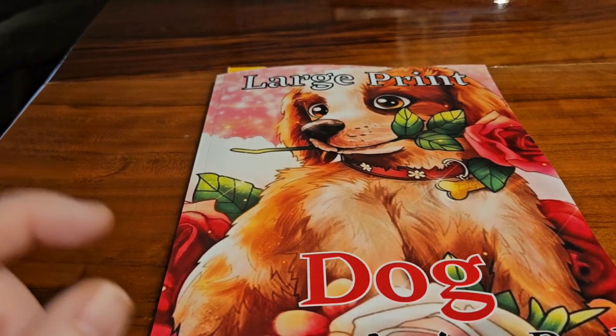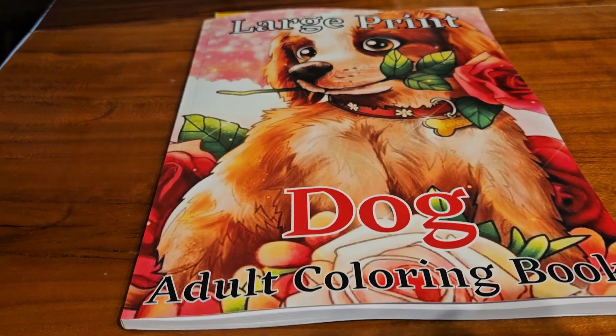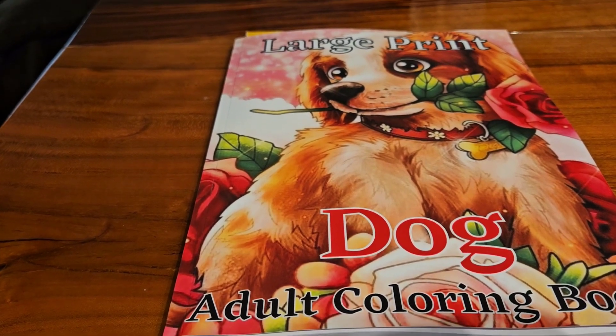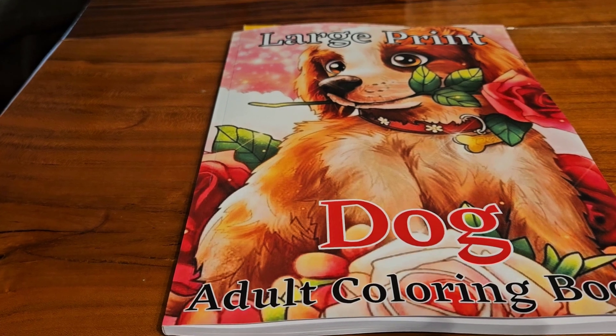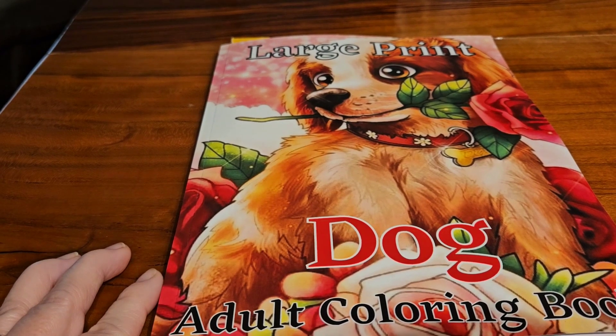So I am coloring out of this book, Large Print Dog Adult Coloring Book. And if you watched my video last Sunday, I told you that I had a couple more coloring books coming in. So this was one of them.